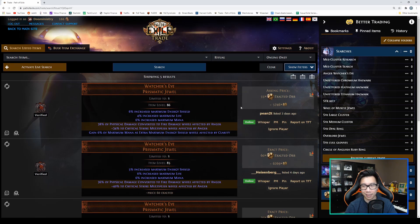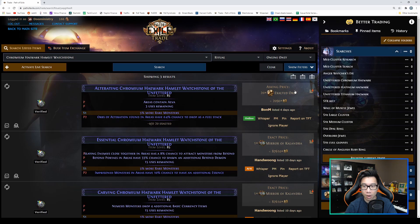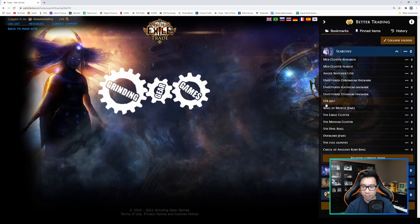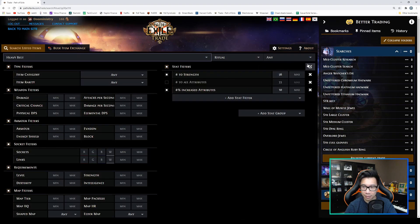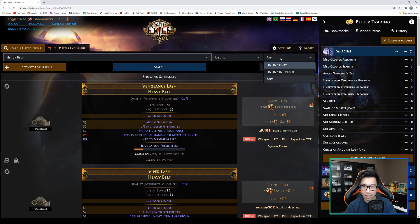With one click I was able to pull up all the current market results for that particular jewel. You only have to put in your search criteria once, and as long as you've saved the search you can look it up with a one-button click. Without this tool, if I didn't buy the Watcher's Eye that day, the next day I'd have to retype all the filters again — highly inefficient. I also have searches for Watch Stones with more rare monsters, and a Strength Belt with T1 Strength and T1 Attributes.